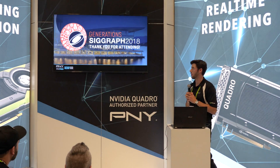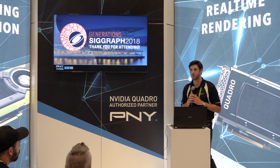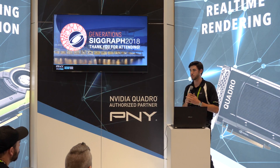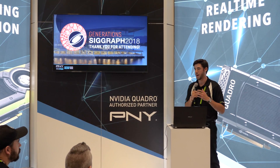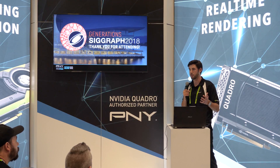I want to thank you all for coming out and listening to this talk. If you have any questions, please direct them towards me or our Quadro professional Carl Fligger, and we would be happy to answer them. Does anyone have any questions?